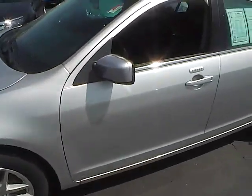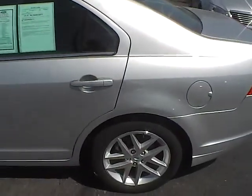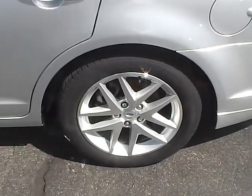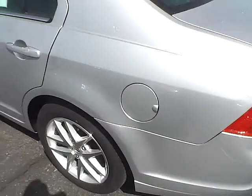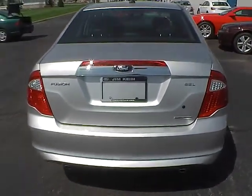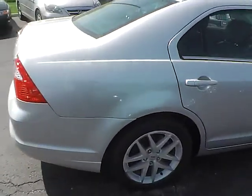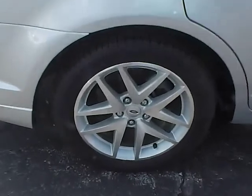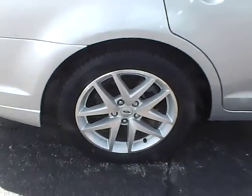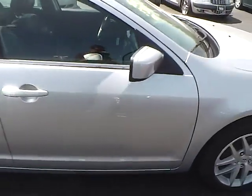Those are 17 inch aluminum wheels. Very clean — just like these wheels here, there's no curb rash on any of them, no scratches or anything like that. Everything looks great on them. Another very clean wheel here. Those are wrapped in Michelin tires and they have lots and lots of tread life on them, which would be about brand new.